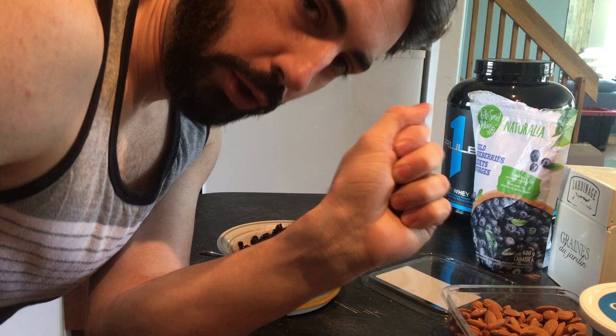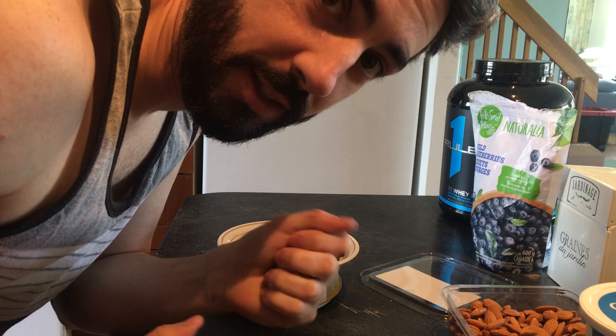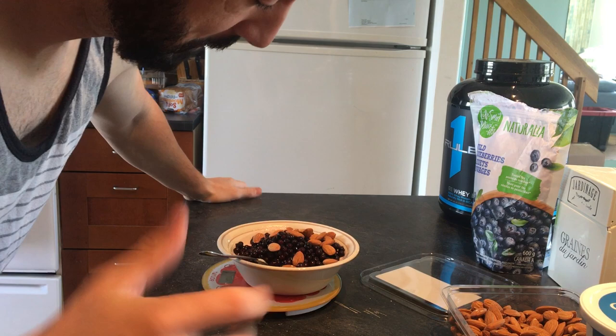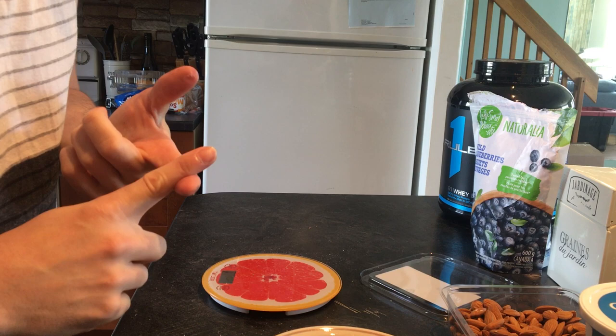A closed handful of almonds is usually around 15 grams, depending on the size of your hand. Let's see — we're looking at 22 grams. So there you go, guys: first meal of the day is Greek yogurt mixed with protein powder, with blueberries and almonds.